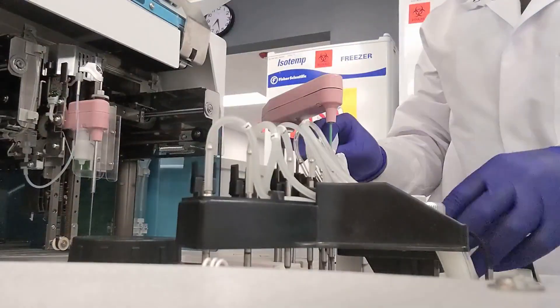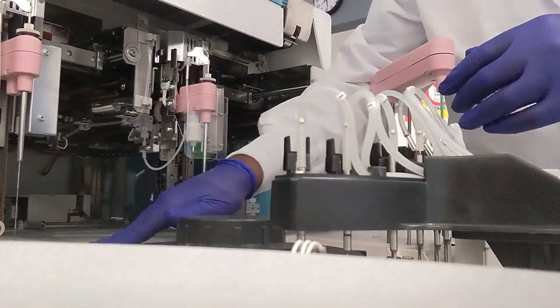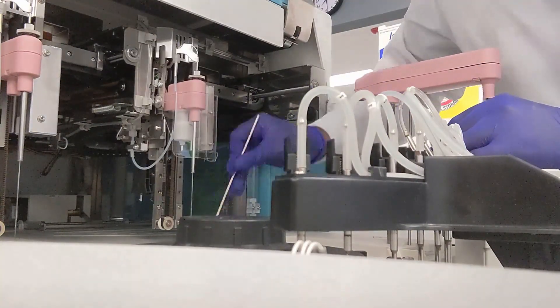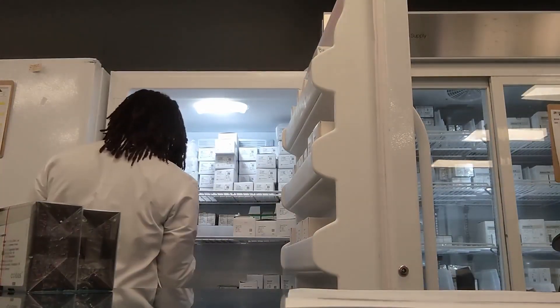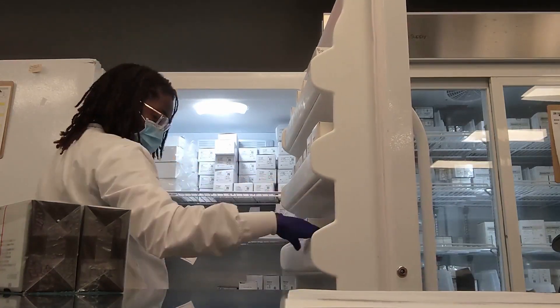Next I move on to the C module. I'm just gonna use alcohol pads to clean the probes, and I also move on to the E module next — I just don't have a clip of it, it's the same thing, just cleaning the probes. After I do all that, I'll document what I did and then check the reagent status to see what needs to be loaded or unloaded from the analyzers.